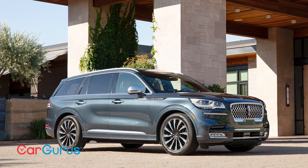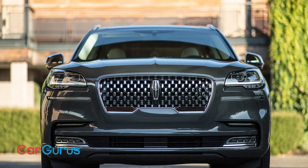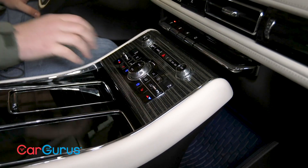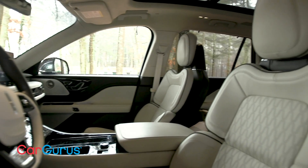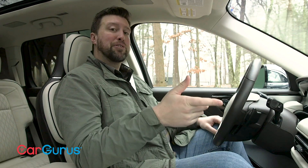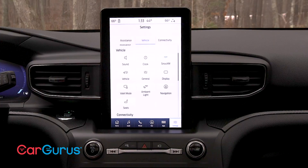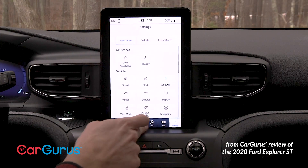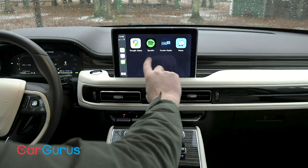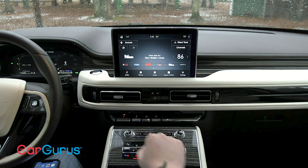The new Aviator's lineup includes five trims: Standard, Reserve, Grand Touring, Black Label, and Black Label Grand Touring. The standard comes well equipped with three-zone climate control, front and rear parking sensors, leather upholstery, and heated front seats. The Aviator also comes with a SYNC 3 infotainment system and a 10.1-inch touchscreen, which I strongly prefer to the monolithic screen found in the new Ford Explorer, which shares a platform with this car. In the Explorer, that vertical orientation shrinks the screen for Apple CarPlay and Android Auto, but with this big landscape layout, those screens are bigger and easier to use.